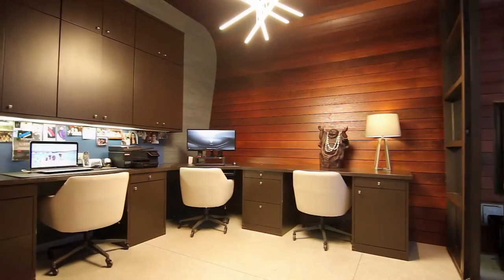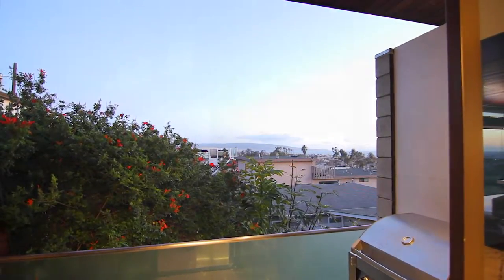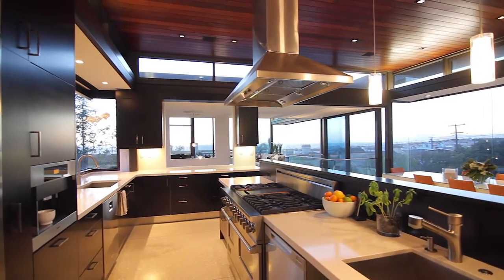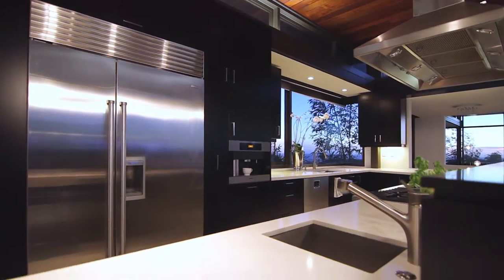Open and airy, the top level is the height and heart of the home. A warm wood study is refreshed by a private back patio with barbecue and views of Catalina. Also on the top floor is a cozy living room and gourmet kitchen with wenge cabinets, Viking appliances, and bright Caesarstone counters.